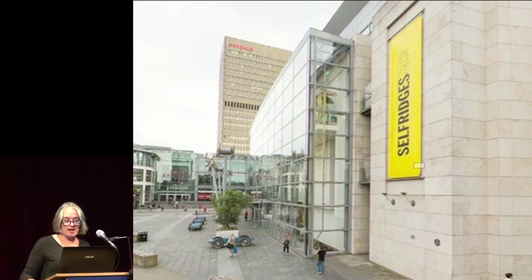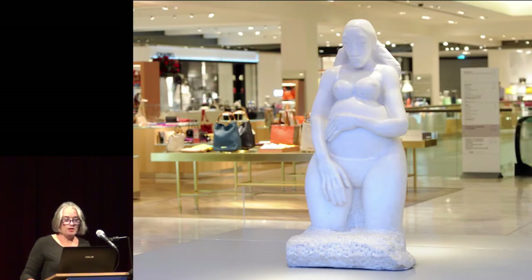Our most ambitious project saw a pop-up gallery in Selfridge's department store, seen by their 200,000-plus customers as part of a festival of the imagination. Including Epstein's Genesis and works by Dürer, Picasso and Emin, amongst others, the exhibition was central to a programme of workshops, talks and debates.